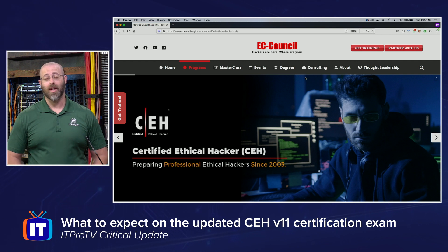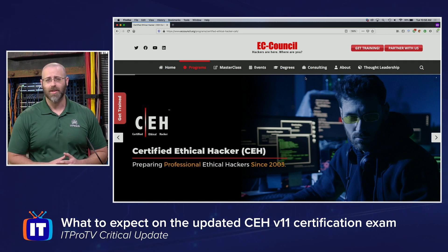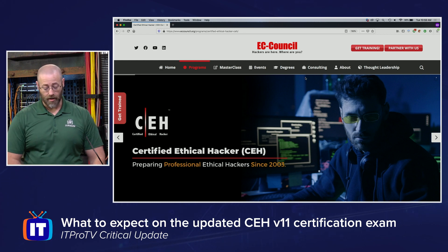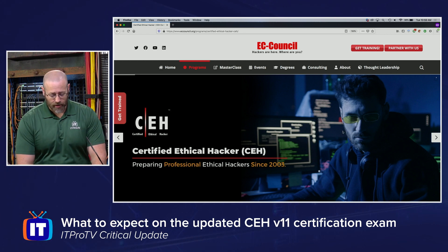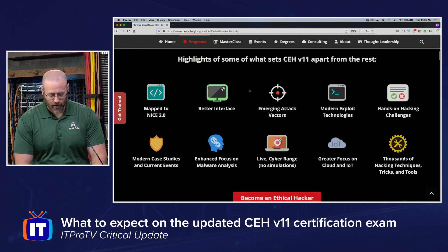Here I am on EC-Council's website for their CEH exam to learn a little bit more about what's going on with the new version, see if there are any glaring differences between the last version and this one. Let's scroll down through their page — there's some marketing jargon, but here we have some highlights.